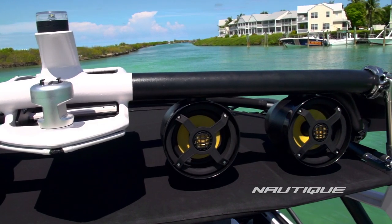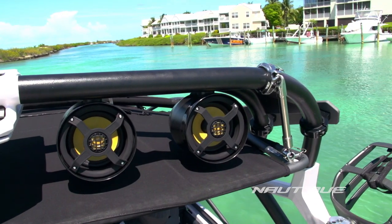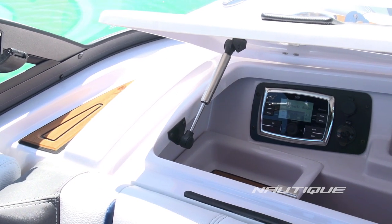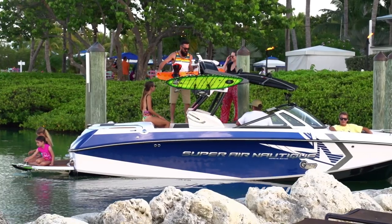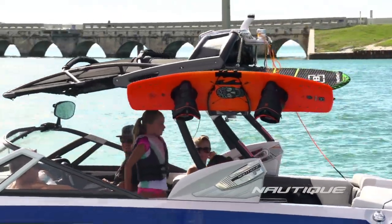New optional Coastal Tower speakers are built without cast components and feature KR Premium speakers with Kevlar cones from Roswell Marine Audio powered by Focal. New Coastal Edition wakeboard racks provide extra protection for durability that matches their premium look.